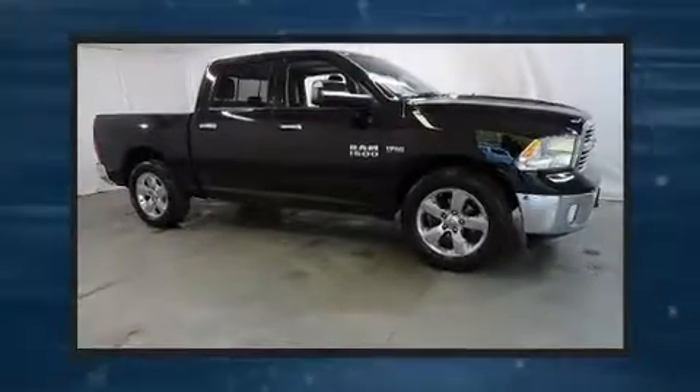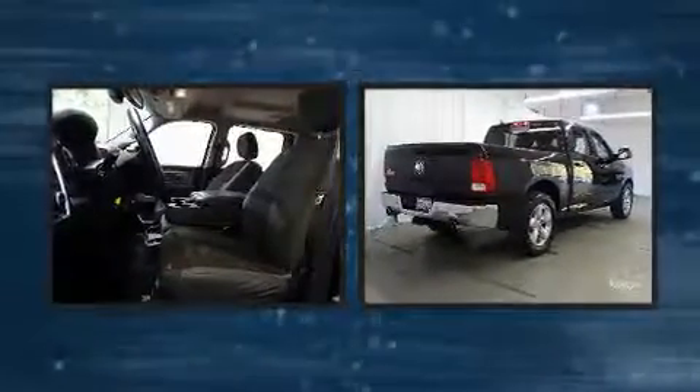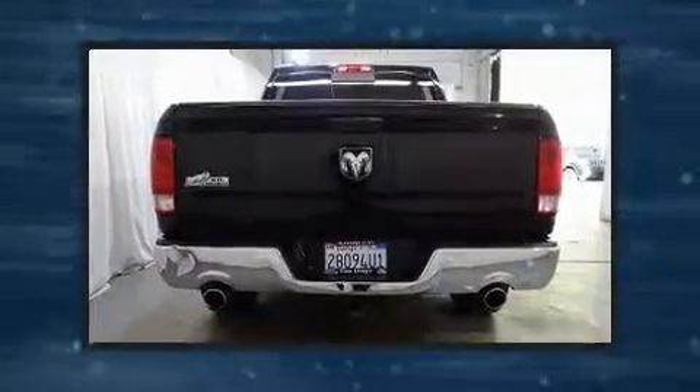Take command of the road in the 2015 Ram 1500. Smooth gear shifts are achieved thanks to the powerful eight-cylinder engine. And for added security, Dynamic Stability Control supplements the drivetrain.